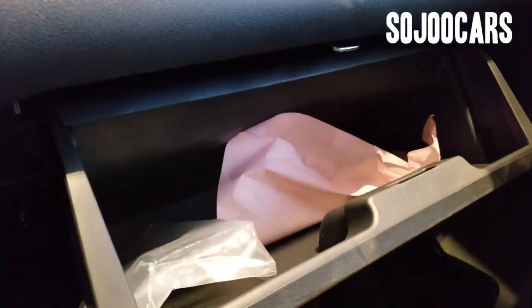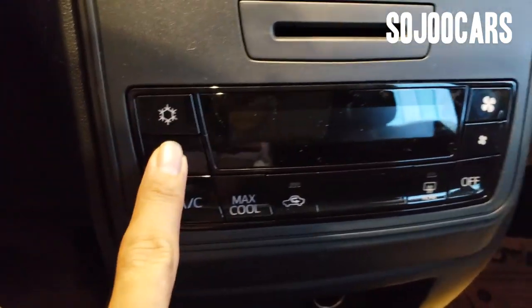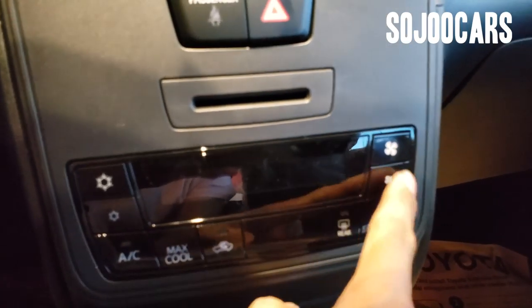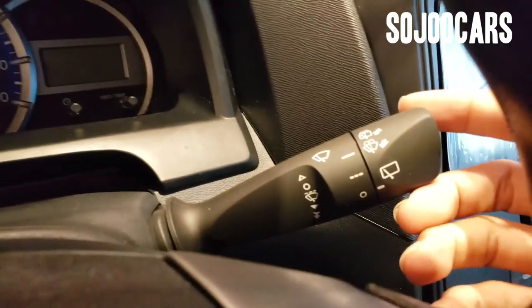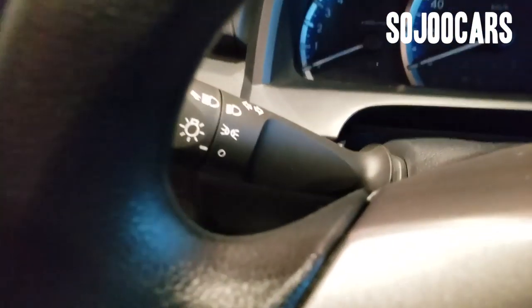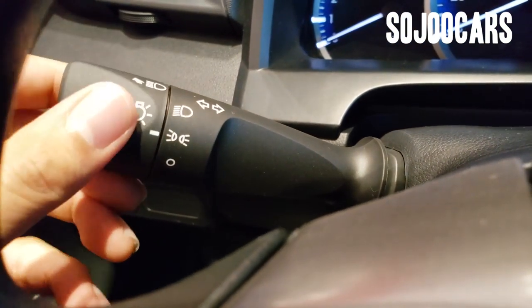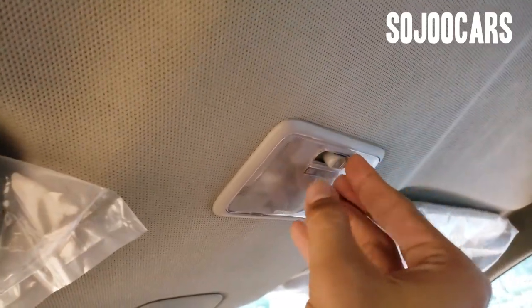There's a glove box. It comes with a digital air conditioning system but not automatic, with glossy black finishing. Manual windshield wipers and manual lights with turn signal. There's also a map light. Honestly, I didn't even expect a mirror on the passenger-side sun visor.